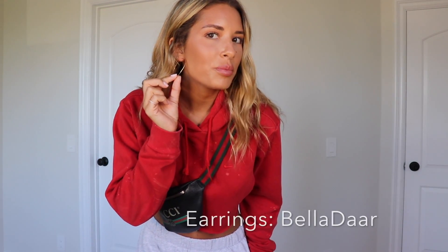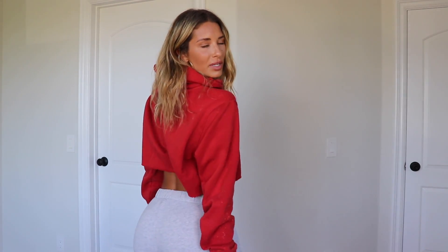Outfit number five: Brandy Melville gray sweats — they have so many good ones, I love them. The hoodie has some splatter paint and I got it at the Melrose Flea Market. If you live in LA, it's the best place for vintage hoodies, jeans, jewelry. I'm wearing Belladar hoops — plain gold thin ones. I paired it with a little Gucci bag. This one has a hood too, and you could style it with Nike SBs, Air Forces, or high-top Jordans. Brandy sweats always make your booty look great and they're super cozy.